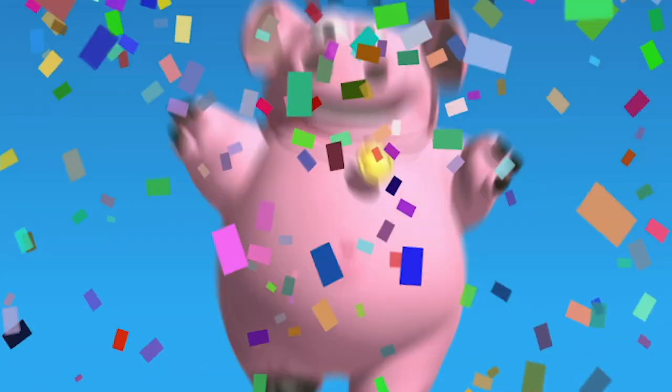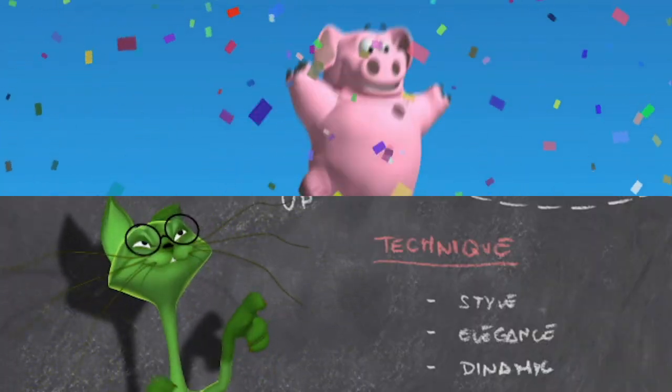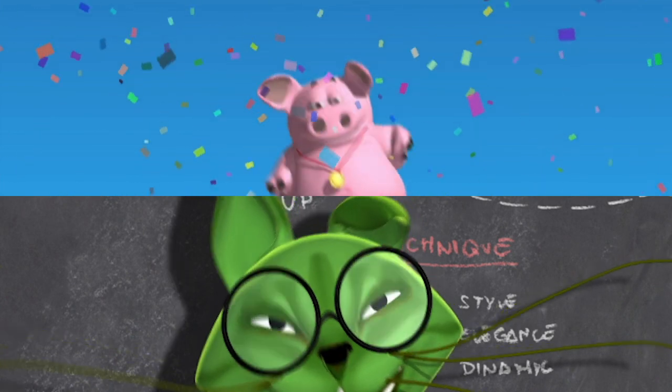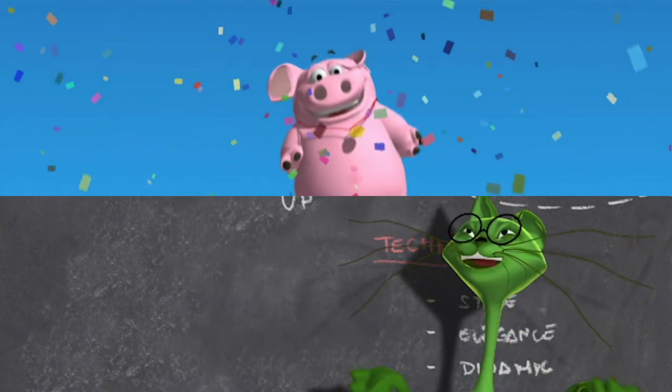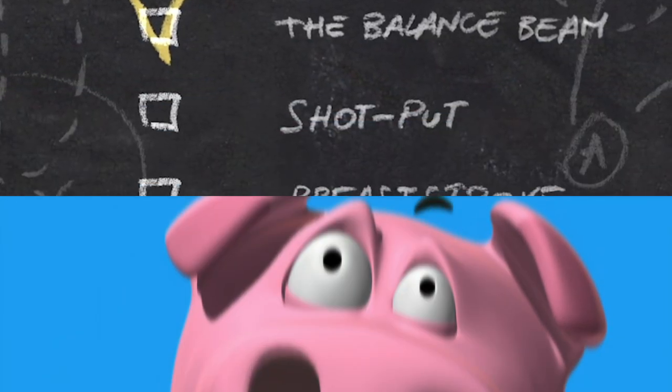Yes! He's a champion! My champion! Bravo! Bravo! I'm so proud of my pig, and I'm such a great trainer. All right then my fine young pig, what's your next gold medal going to be?